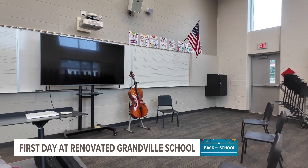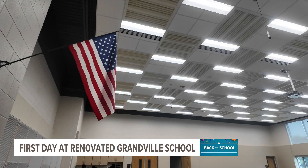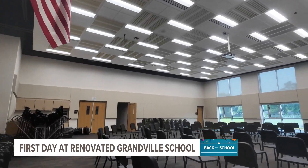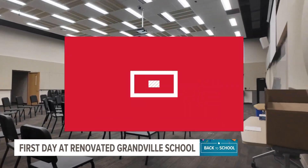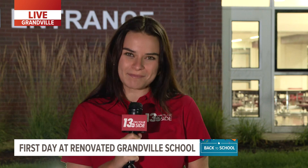This school has over 800 students coming back here today, which is really exciting. It's pretty quiet here now, but in just an hour we're going to see a lot of excited faces. And actually, on Friday, Superintendent Roger Barup told me that he does tune in every morning with 13 On Your Side. So good morning, Roger — happy first day of school. Reporting in Granville, I'm Erin Sullivan, 13 On Your Side.